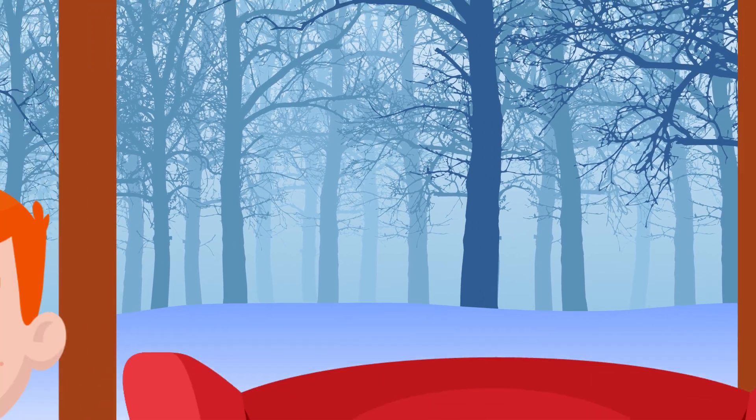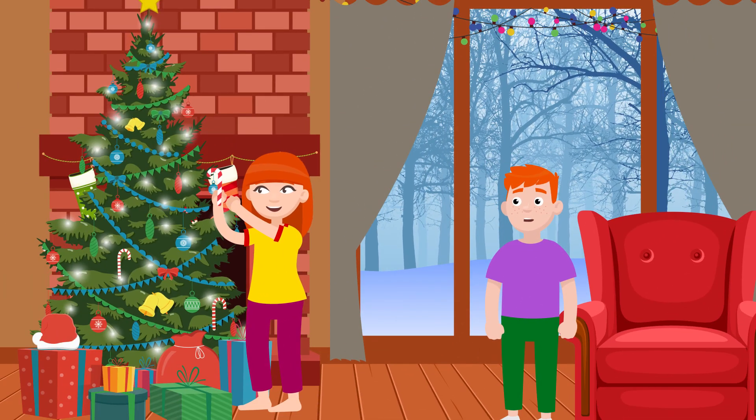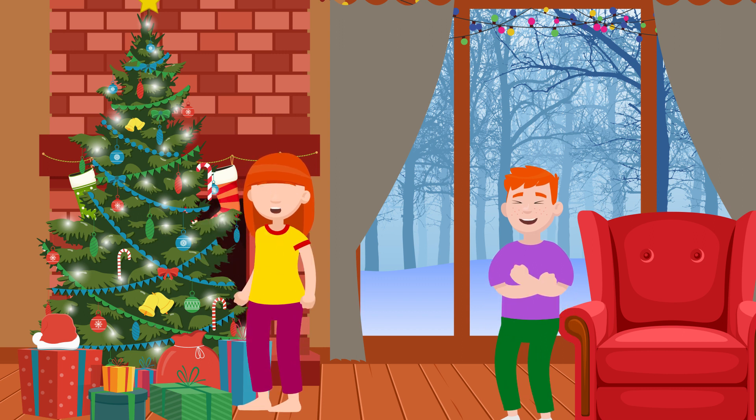So next time you're decorating a Christmas tree and one of those pine needles pricks you as you hang an ornament, well, at least you'll know why pine trees have those pesky pokers.